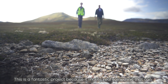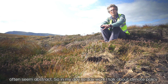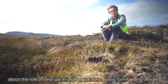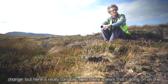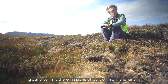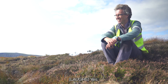This is a fantastic project because it makes real something that can often seem abstract. In my day-to-day work I talk about climate policy, about the role of land use in mitigating climate change. But here it's really tangible — there is work going on on the ground to limit the emissions of carbon from the land. And does it make all those meetings and reports worthwhile to see this? Yes.